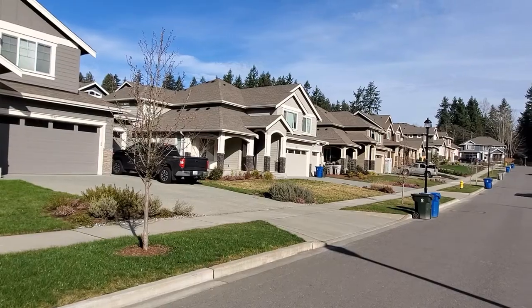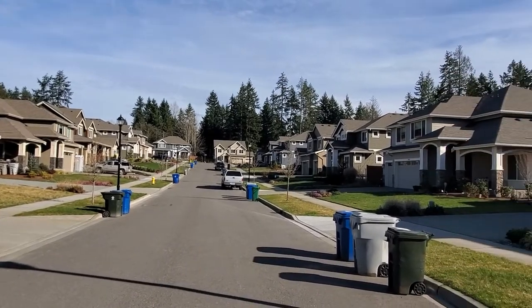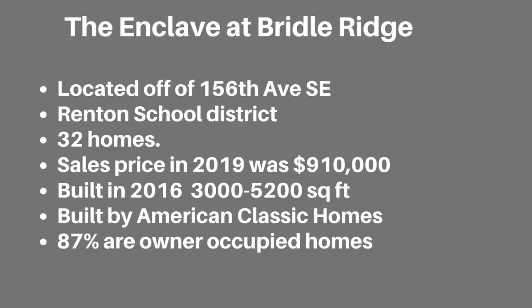The Enclave at Bridal Ridge is also located off of 156th Avenue Southeast and is neighbors to Saddlebrook. The homes were built by American Classic Homes as well in 2016. There are 32 homes in the development. The sizes range from 3,000 to 5,200 square feet. The last sale in 2019 was for $910,000. 84% are owner-occupied and it is served by the Renton School District.